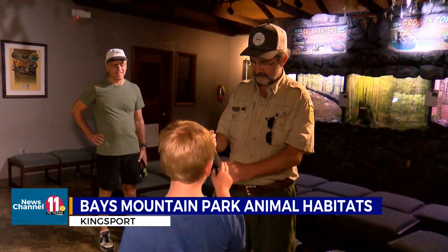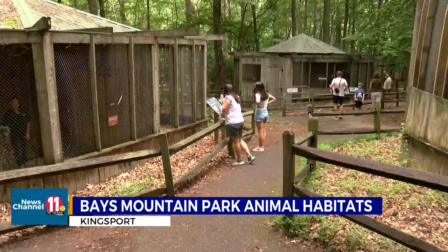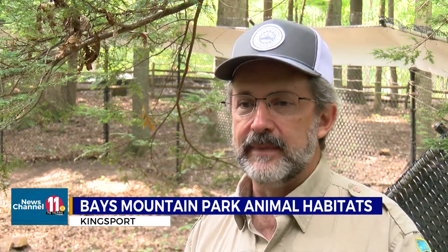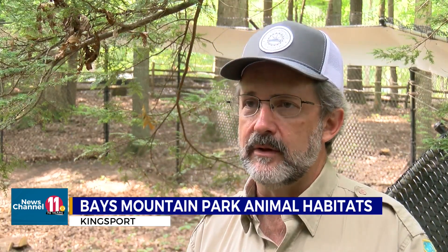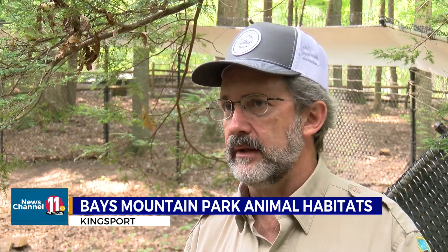Bob Kohler has spent 30 years as a ranger at Bays Mountain Park, watching the park and its opportunities grow over those three decades. When I started in 1990, we were getting around 120,000 people a year, and we've more than doubled that over the years.